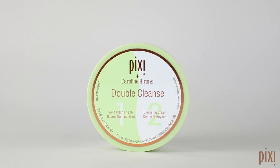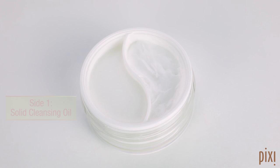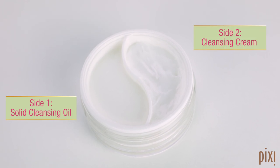We're going to start with Double Cleanse, which is obviously my number one choice. We made this together to basically be your one-stop shop for cleansing. It is a makeup destroyer, an SPF destroyer, but then it is also incredibly softening and incredibly nourishing.